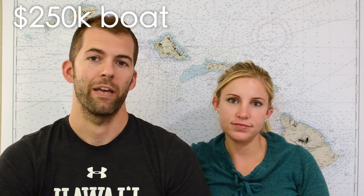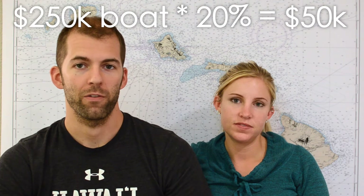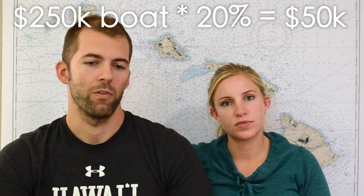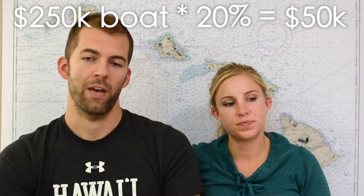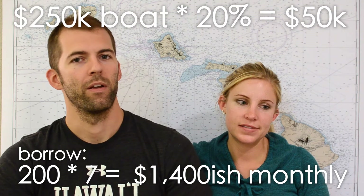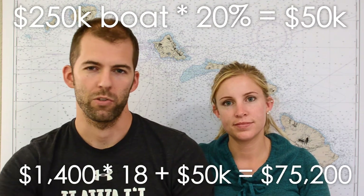Using real numbers: for a $250,000 boat, which is in the Lagoon 400 range, 20% down is $50,000. We also need 18 months of debt payments in cash. To estimate monthly payments, take the number of thousands you're borrowing and multiply by seven. For a $250K boat with $50K down, you're borrowing $200K, so 200 × 7 = roughly $1,400 per month. Multiply $1,400 by 18 months and add the $50,000 down payment — that's about $75,200 needed in the bank.